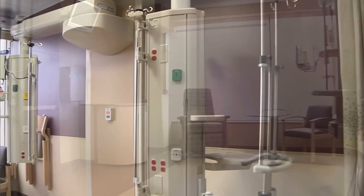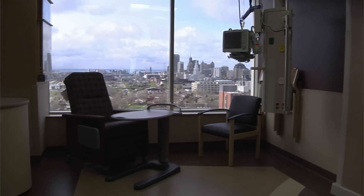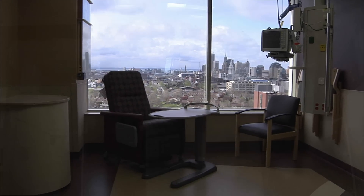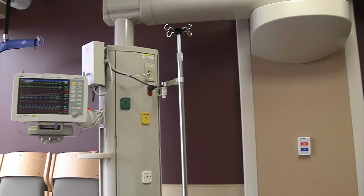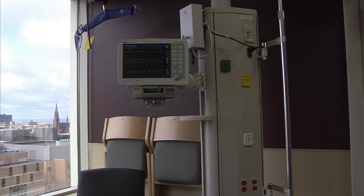There are multiple levels of seating — there is a chair here for patients, another comfortable chair for guests, and in the event that there are multiple visitors for a patient, there are chairs that stack over to the side so that we can provide comfort for all of our visitors.